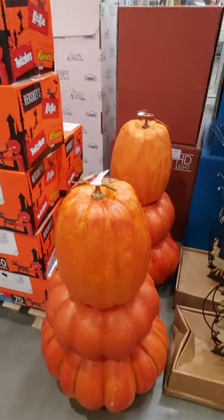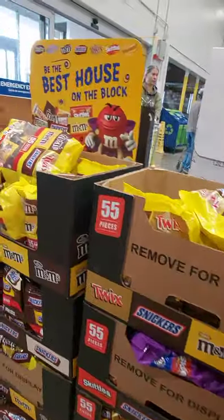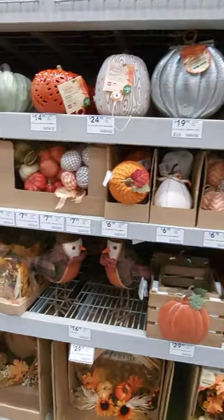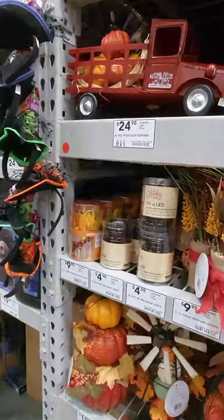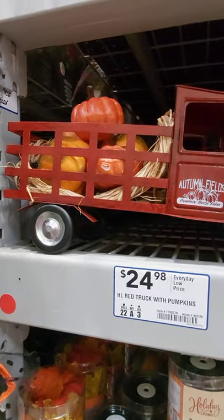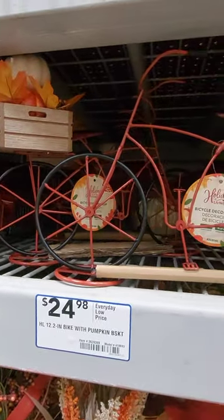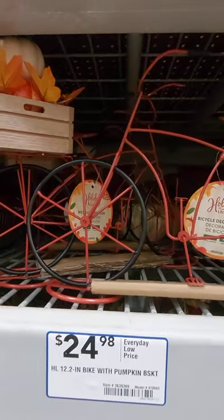More topiaries, and candy of course. They have a red truck with pumpkins for $24.98. That is super cute. And they have the pumpkin bike with pumpkin basket. That is super cute, for $24.98.